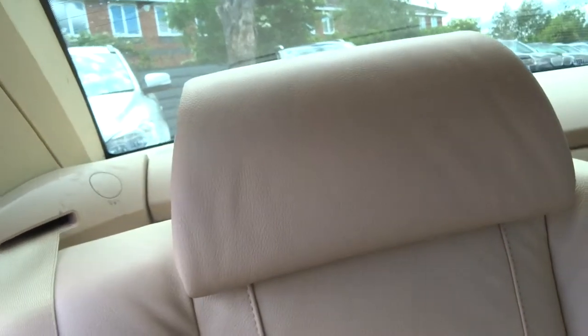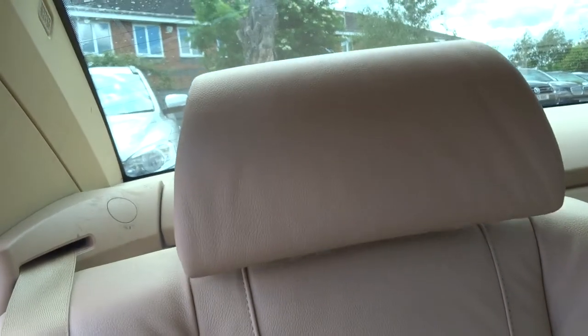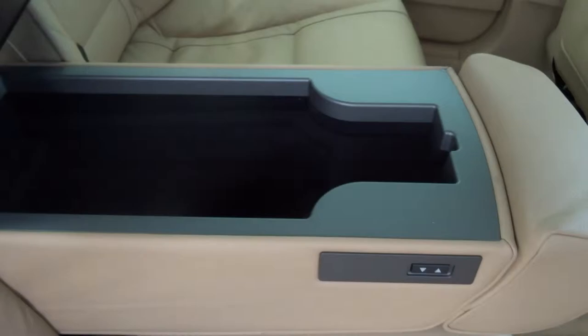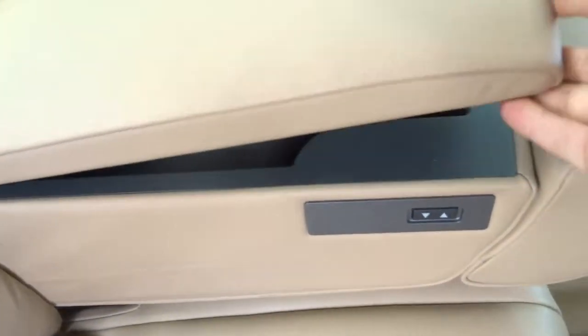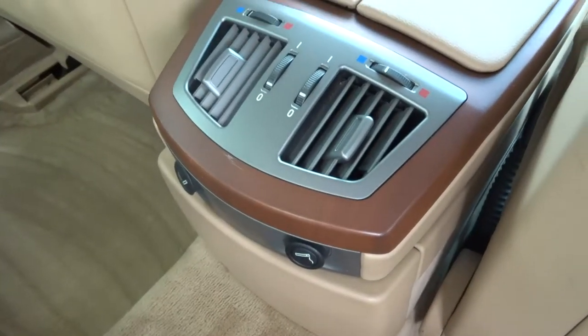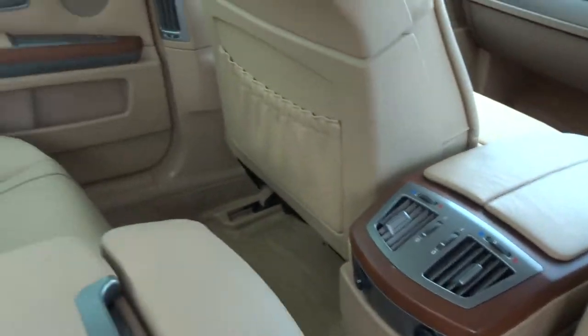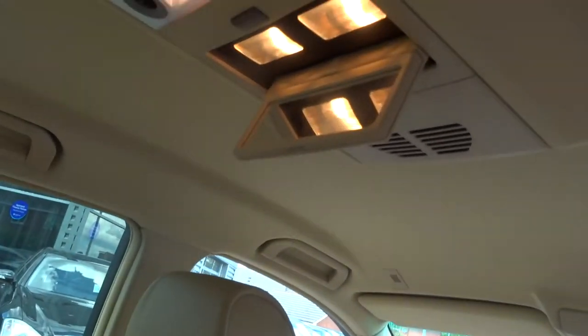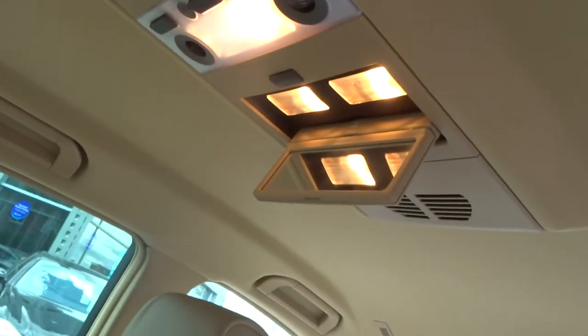This button just here will raise and lower the headrest — a lovely feature to have. It also acts as a centre armrest with some storage for your passengers. You get climate control in the back as well. I'll also say it smells fantastic back here; I can't imagine there's been any smokers or dogs or anything in the car.